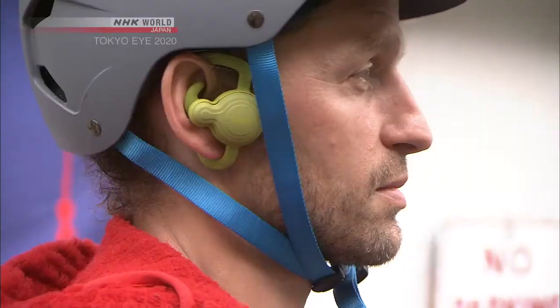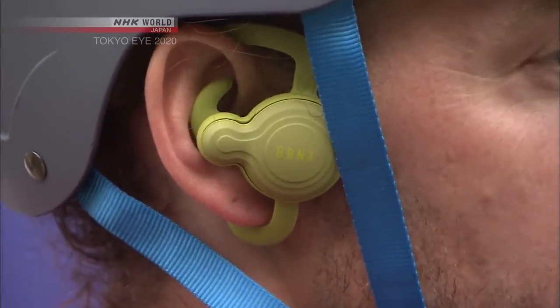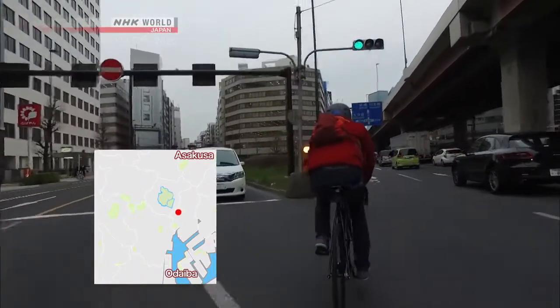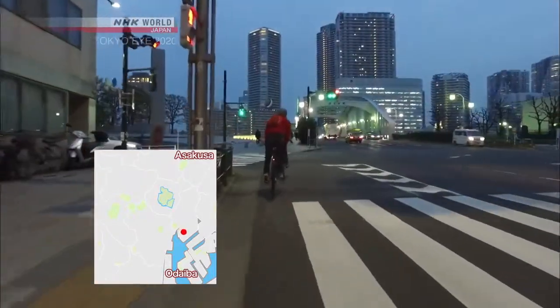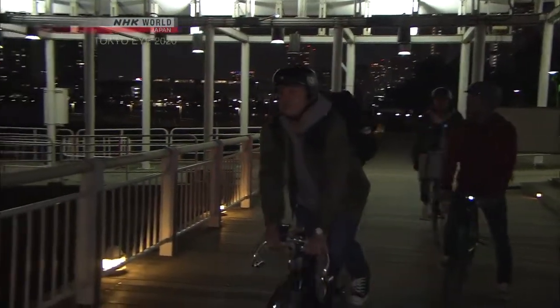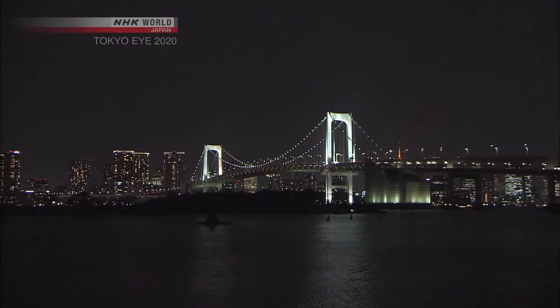The guides provide commentary and directions through an earpiece designed to let in surrounding noise for safety. The tour covers both Tokyo's old-fashioned areas and gleaming skyscrapers, back alleys and boulevards — the various sights of Japan's capital flowing by as you pedal. As dusk falls, lights begin to come on across the city, and after the sun sets completely, the tour arrives at its first city lights hotspot.